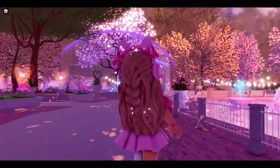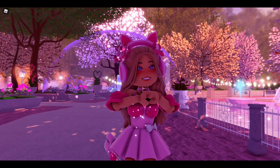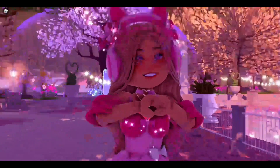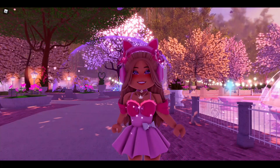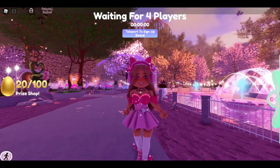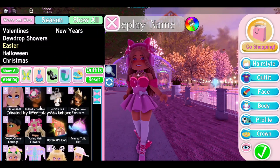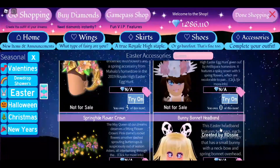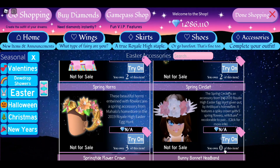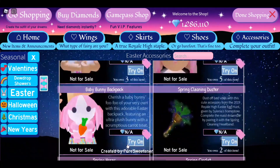Royal High has been around for five years and because of that there are quite a bit of Easter accessories in the game. There are 40 Easter accessories — that's a lot. The best way to see if you have them all is to go into your accessories, come to the Easter section, and count them. You can also go into the shop and come into the Easter section to see if you have a number on the accessories. For example, if you don't have one, it says you own zero.